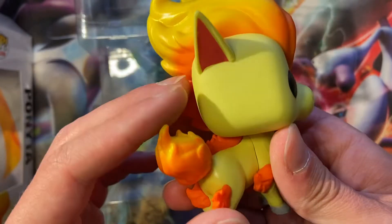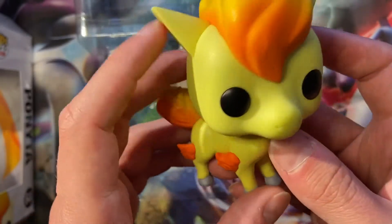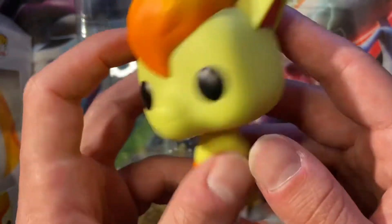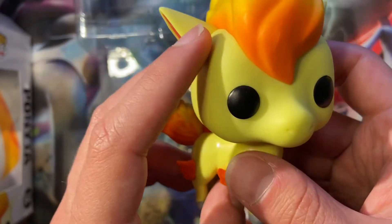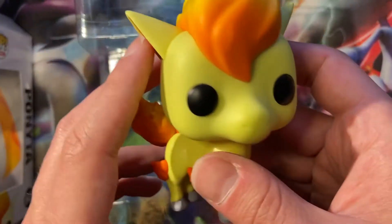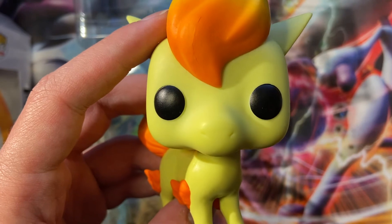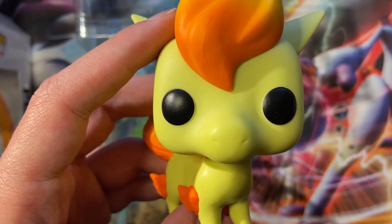You can find them at Target and GameStop. Let me know what you think — I'd love to know how many of you are collecting Funko Pops, whether you're just collecting the Pokemon ones or all of them in general like the TV series and all that stuff. Leave a comment below, subscribe, like and share with your friends. Alright guys, I'll see you next time.